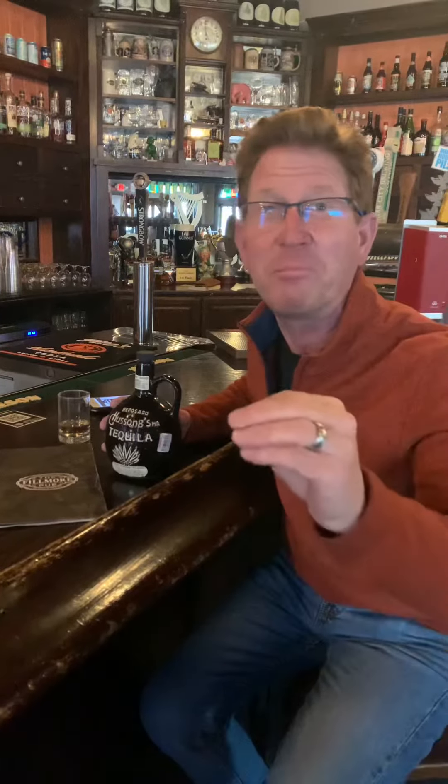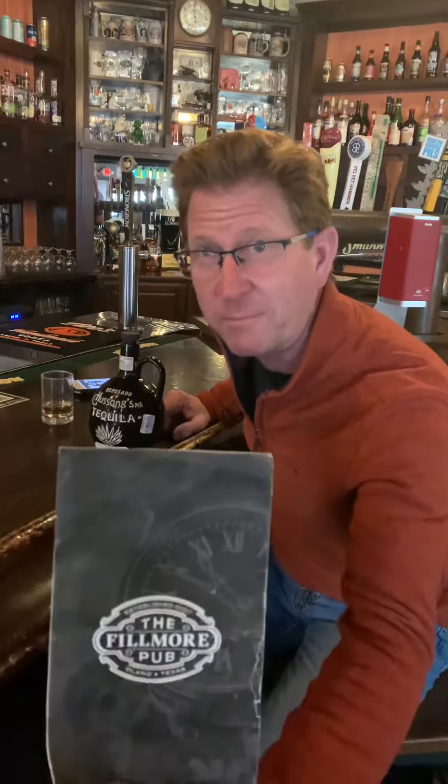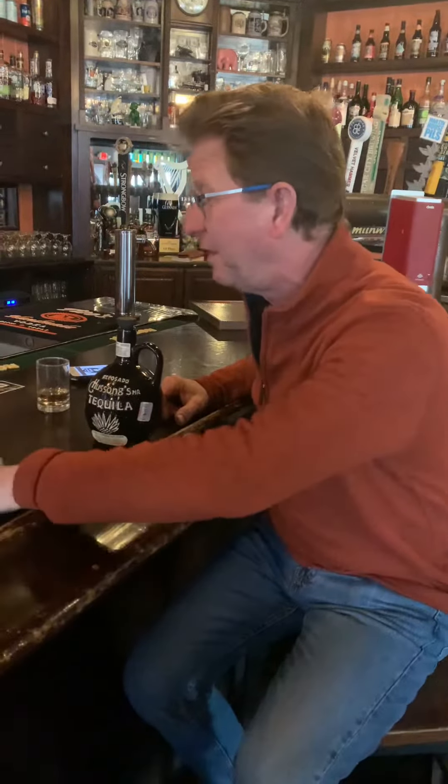So we are in downtown Plano, Texas. Came into this pub, the Fillmore. Shout out to Fillmore, and shout out to April, who we've been chatting with. She's a musician, writes her own music — super cool.